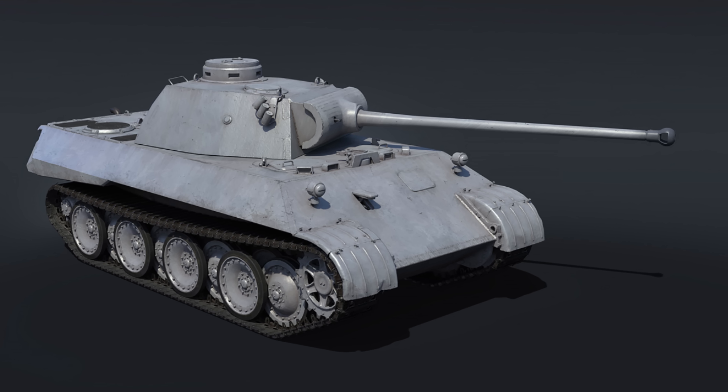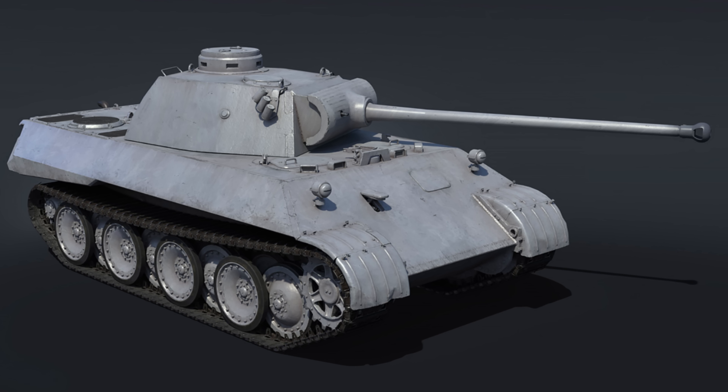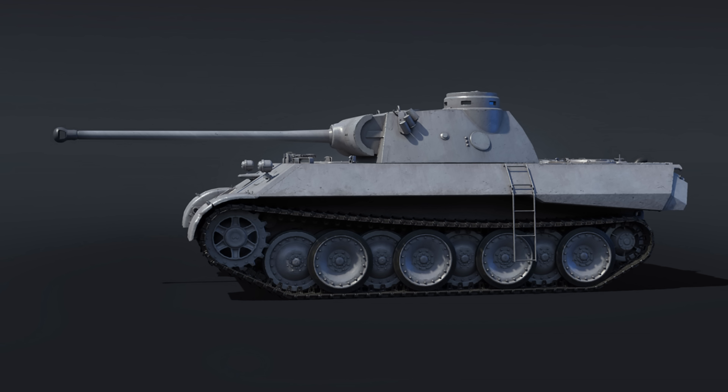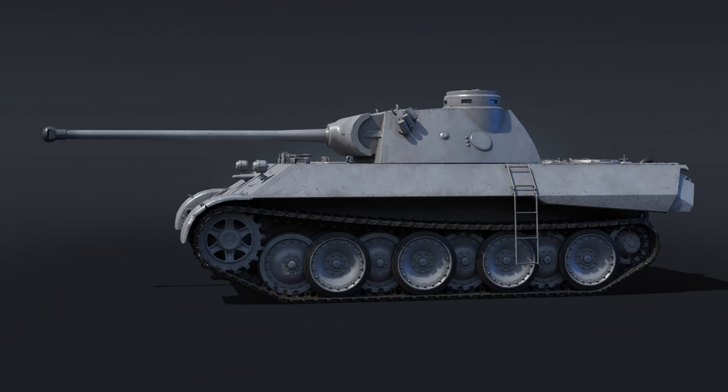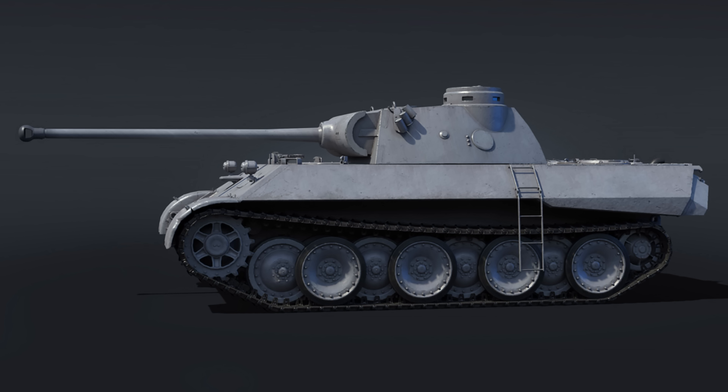Let me know what you guys think about this vehicle coming to War Thunder. The amateur historian in me really thinks it is awesome, and I am uber stoked. This will be one of the first vehicles I test out once the new update comes out, so just let me know in the comments below.